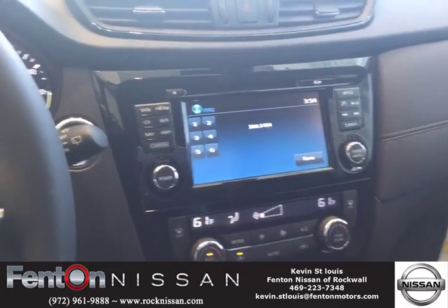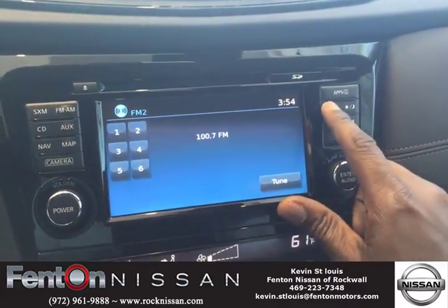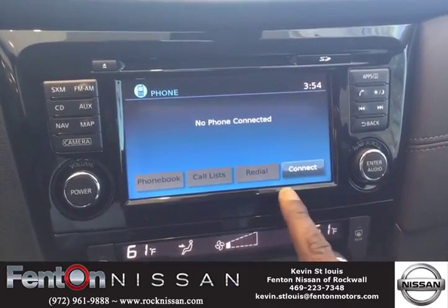You will get to the vehicle, you turn the radio on, and you will hit the phone button just as such. When it says no phone is connected, you will go to the Bluetooth setting on your phone and press connect.